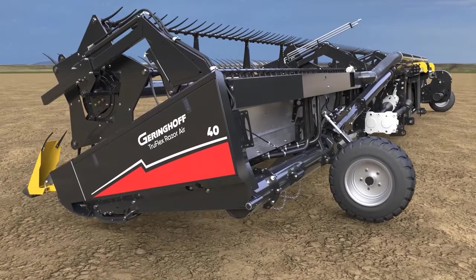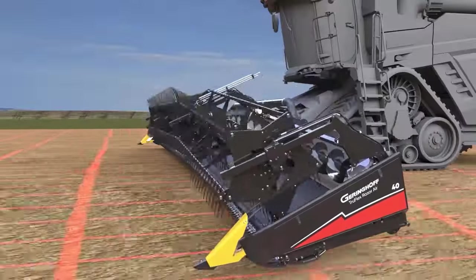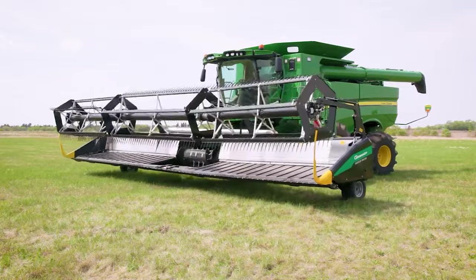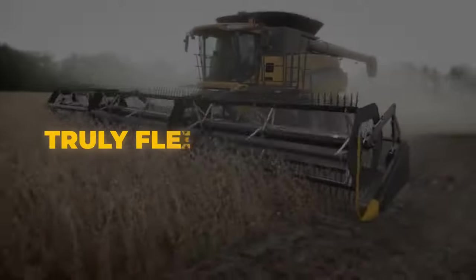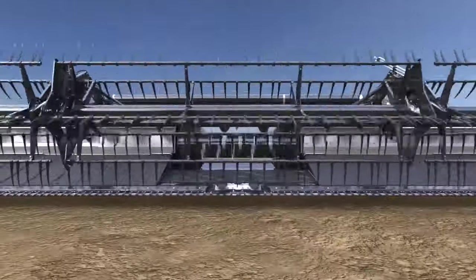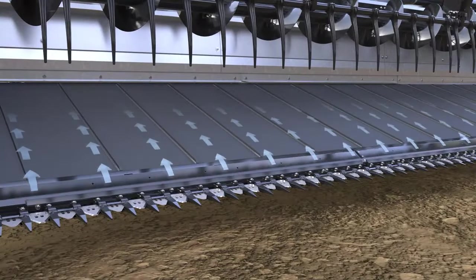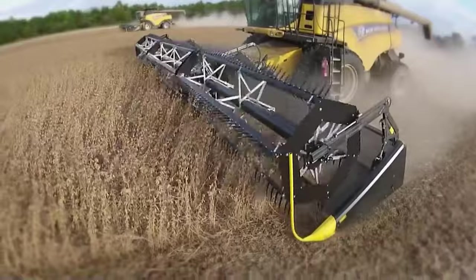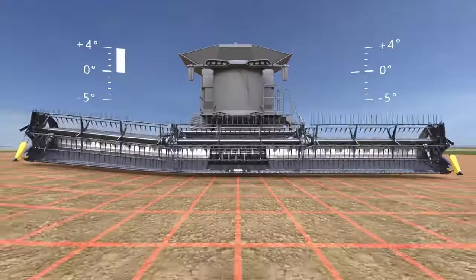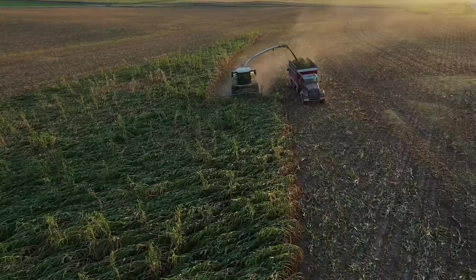Geringhoff True Flex Razer Combine Header: The True Flex Razer by Geringhoff is the culmination of visionary engineering, cutting-edge design, and extensive field testing, promising unparalleled performance and world-class quality. This innovative draper technology introduces a new level of flexibility, being the first draper to combine a truly flexible cutter bar with a flexible frame and segmented reel. By merging three flexible frame segments with a flexible segmented cutting bar and segmented reel, the True Flex Razer ensures optimal performance and efficiency, setting a new standard in draper technology.